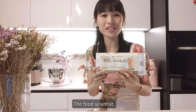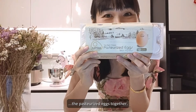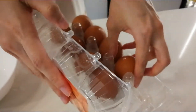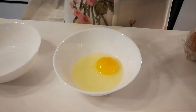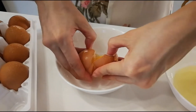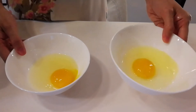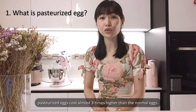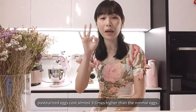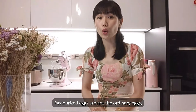Hi, I'm Dr. Chan, the Food Scientist. Today, let us explore the pasteurized eggs together. For information, pasteurized eggs cost almost 3 times higher than the normal eggs. Pasteurized eggs are not the ordinary eggs.